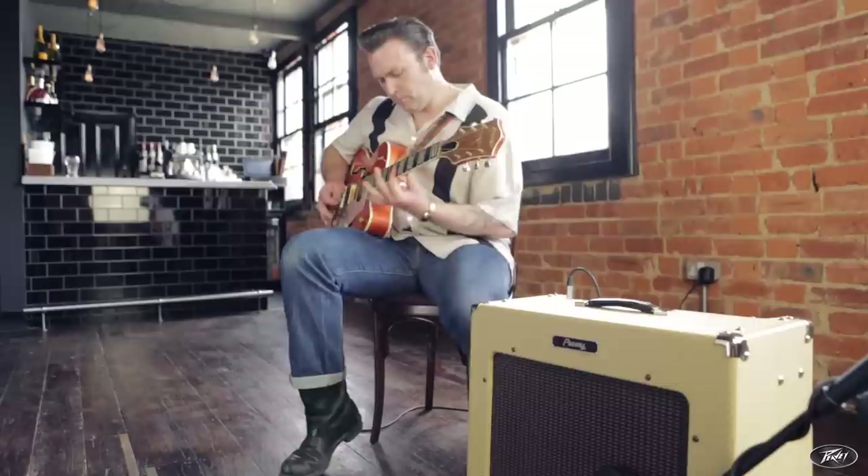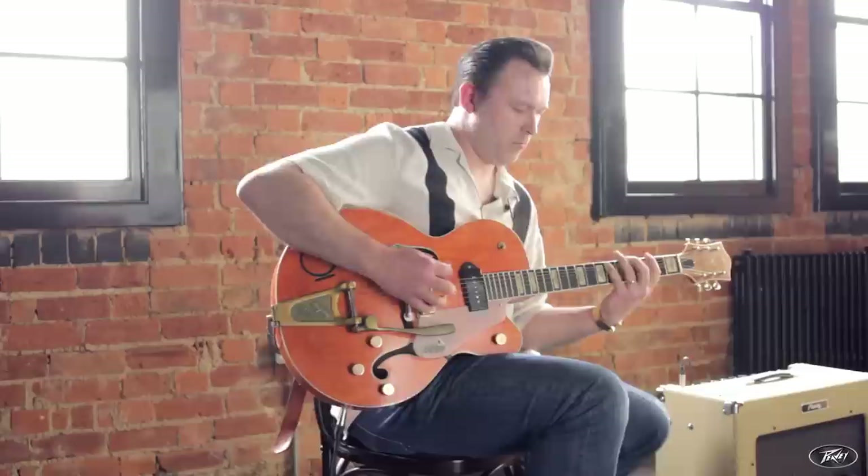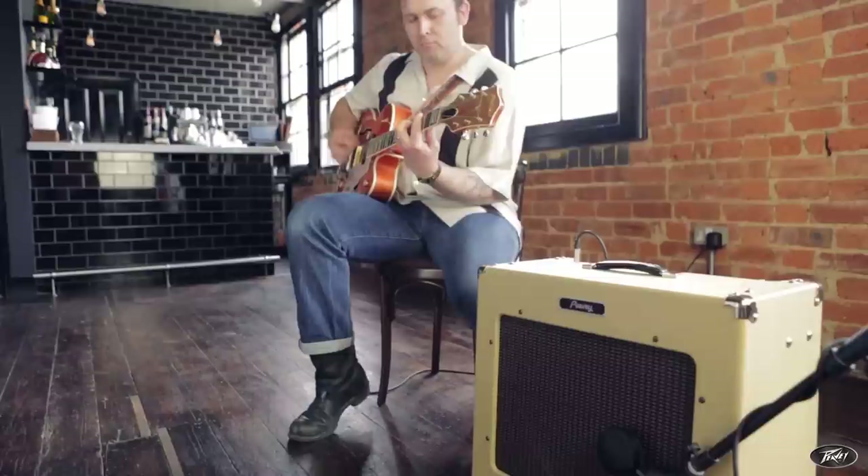It was about 15 years ago that I first bought a Delta Blues, and it was on the way to a gig — very much a spur-of-the-moment thing. I just happened to be passing through town, and I saw a guitar shop. I saw the Delta Blues, I tried it, and I bought it.